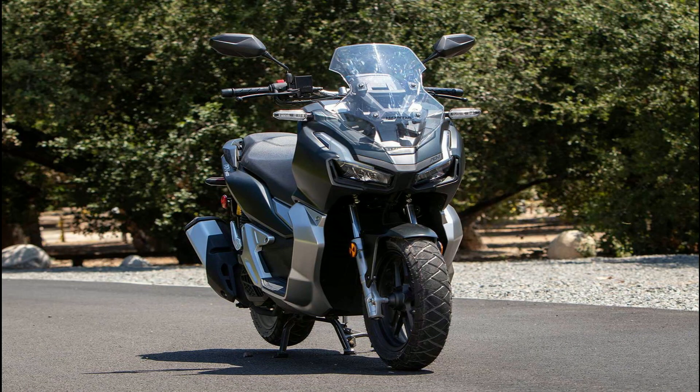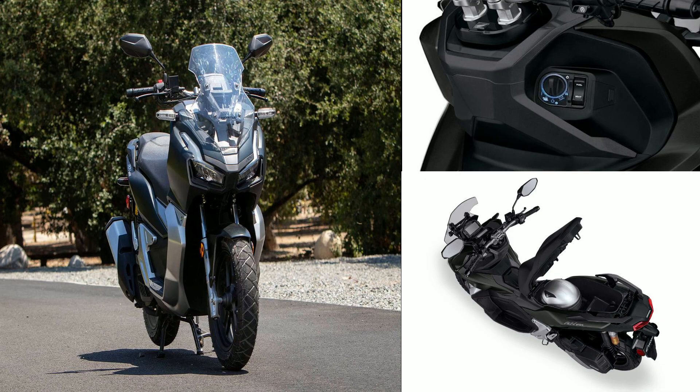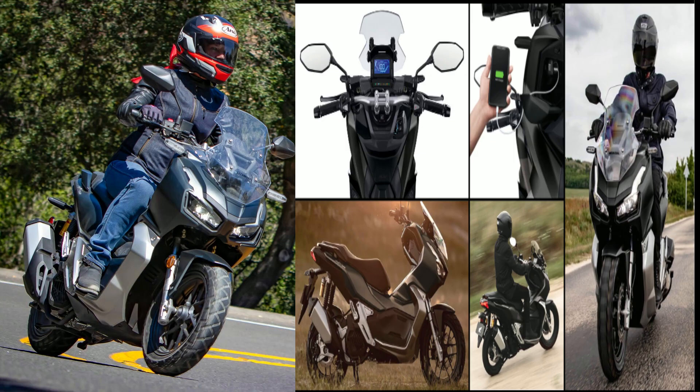It is also equipped with an all-LED lighting system, full digital meter panel for clear riding information reading, a console box with power outlet, a 28L large utility box with seat stopper, naked handlebar, and the smart key system.